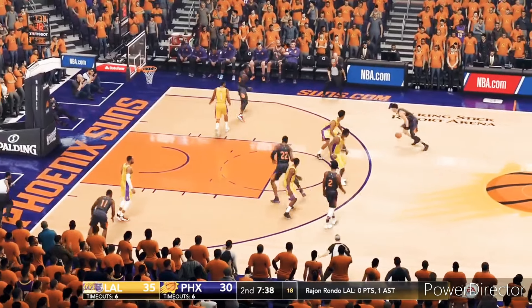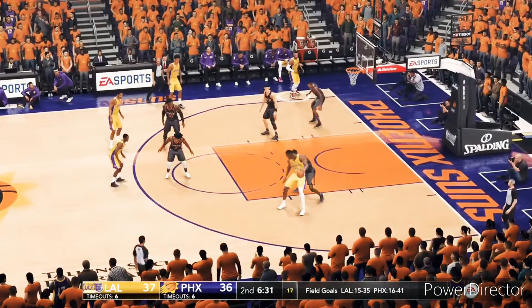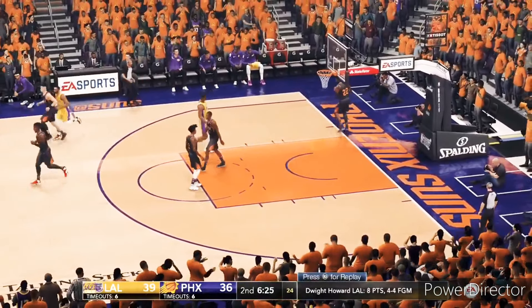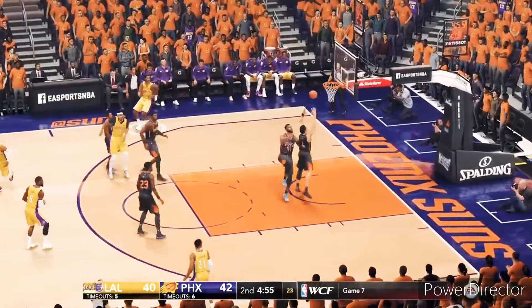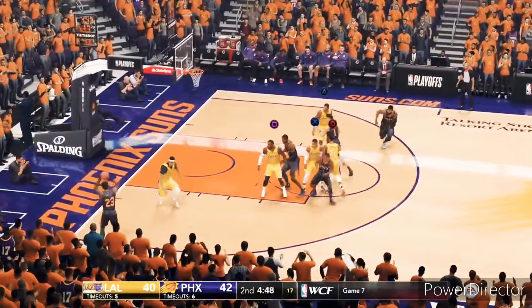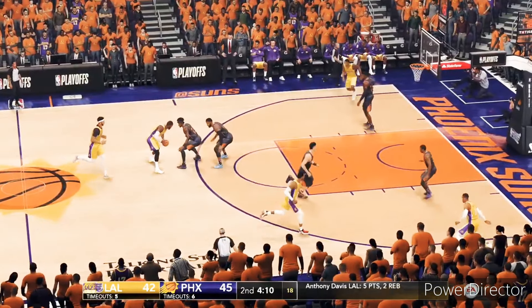Booker! Booker! Oh what a play — center catch. Tries to fake the up and under.